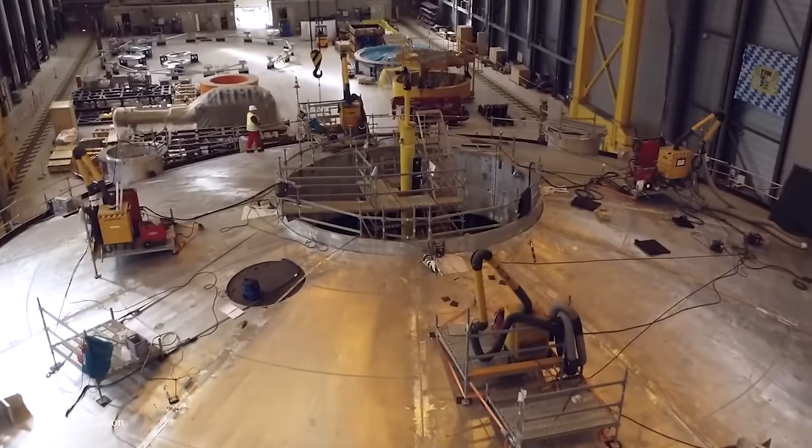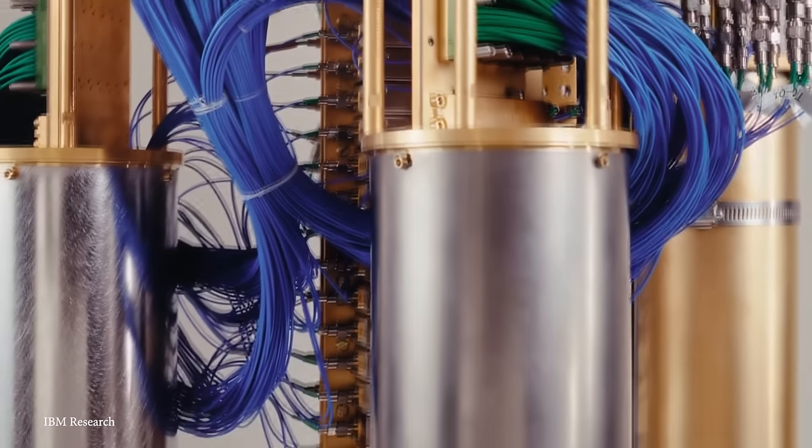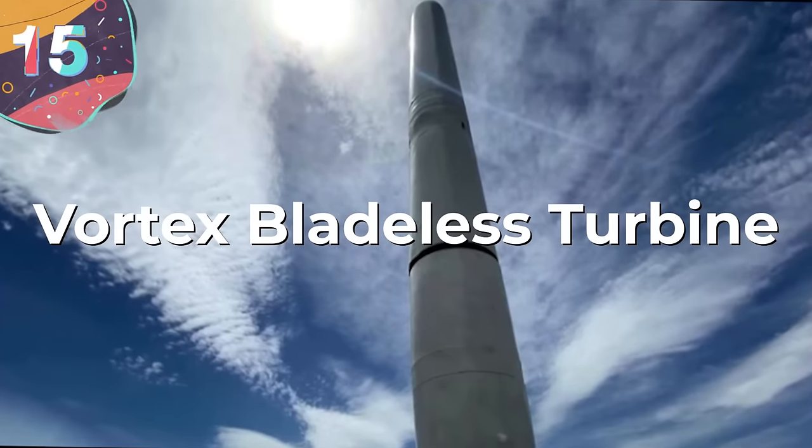Hey everyone, we're taking a look at 15 different machines that do incredible things, starting with number 15, the Vortex Bladeless Turbine.